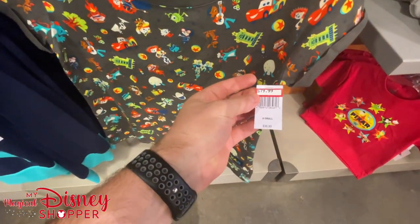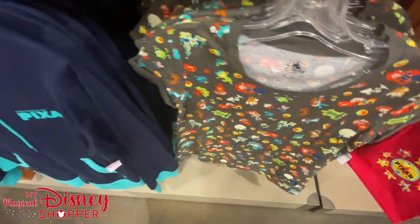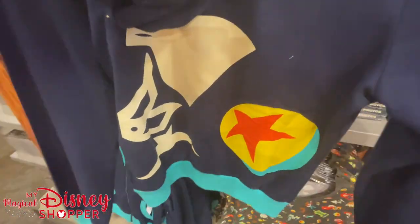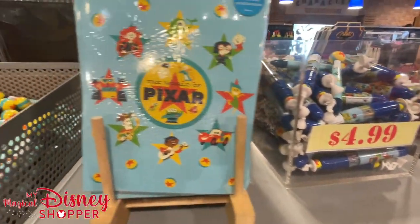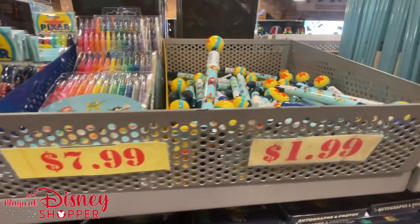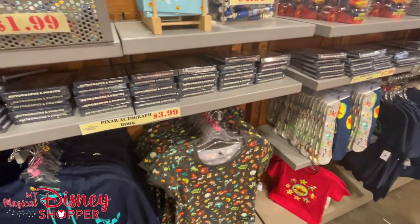Moving into some adult sizes — $20 for this shirt, was $36.99, with a few extra smalls and mediums. The World of Pixar footed sweater has the ball and lamp on the back and inside the hoodie. Sticky notes and pens here: $1.99 for sticky notes, $7.99 for the Pixar ball pen, $7.99 for markers, and $4.99 for pens.